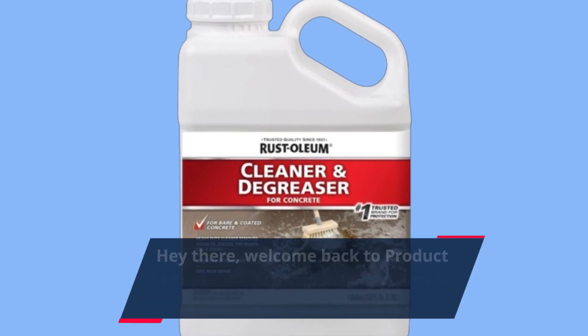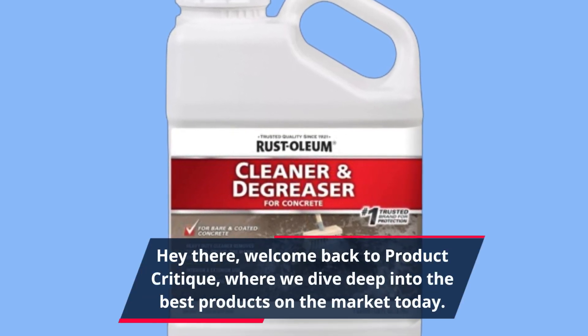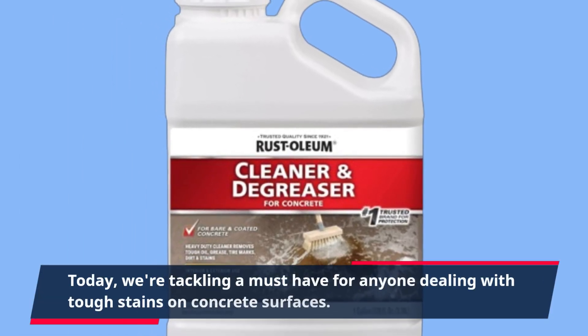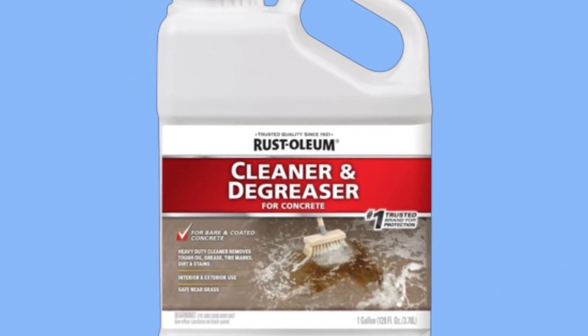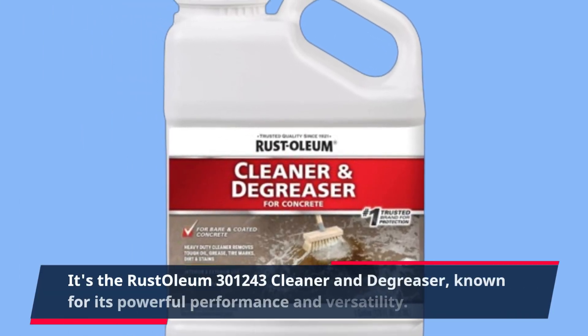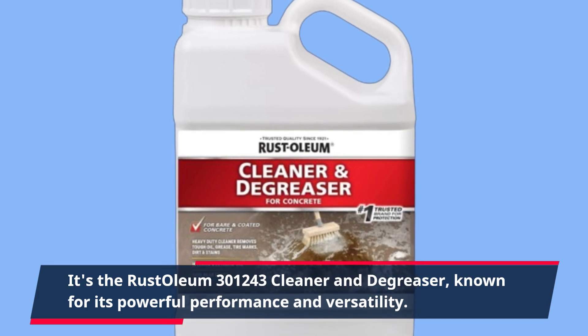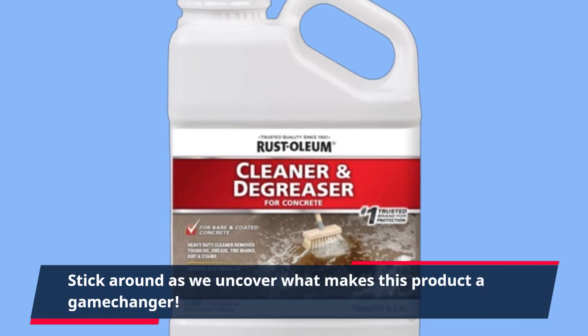Hey there, welcome back to Product Critique, where we dive deep into the best products on the market today. Today, we're tackling a must-have for anyone dealing with tough stains on concrete surfaces — it's the Rust-Oleum 300-1243 Cleaner and Degreaser, known for its powerful performance and versatility. Stick around as we uncover what makes this product a game-changer.